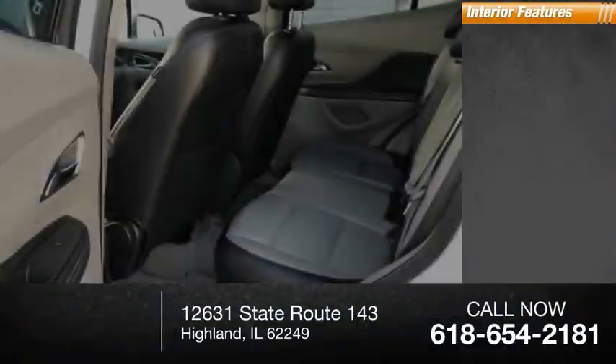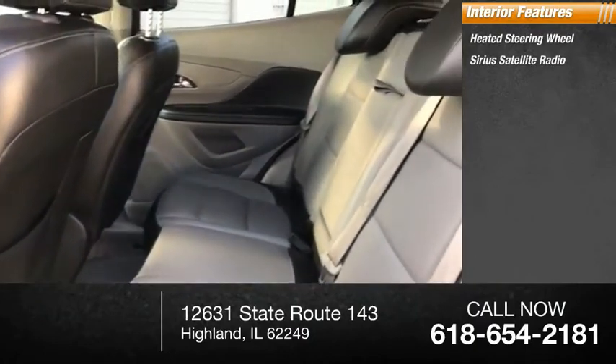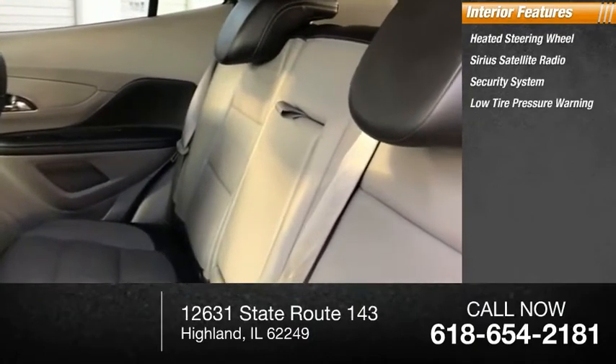Inside you'll find a heated steering wheel, Sirius satellite radio, security system, low-tire pressure warning, and a trip computer.